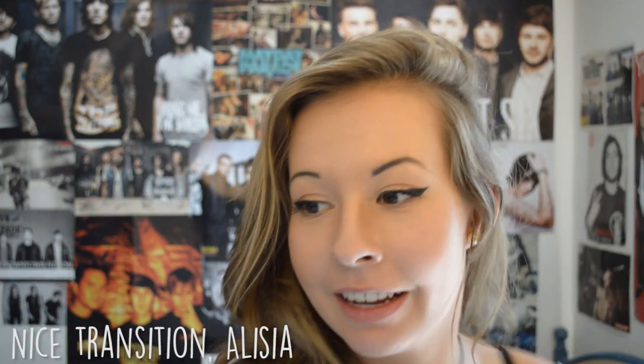Hey guys, what's up? It's Alicia from Alicia Mead 6, and today I'm going to give you guys my all-time favorite things of the month of May. Let's check out what things I like.